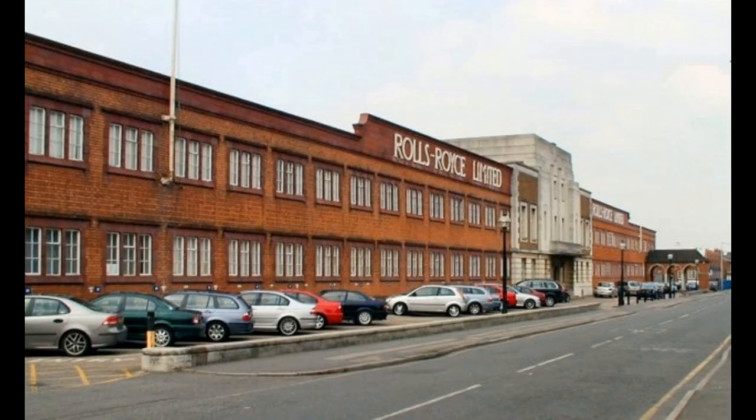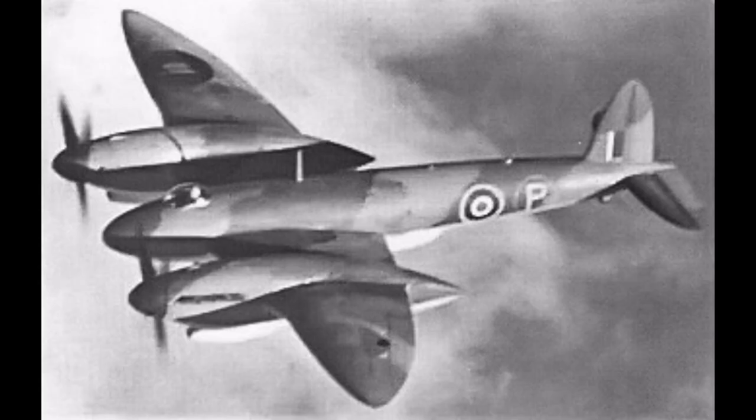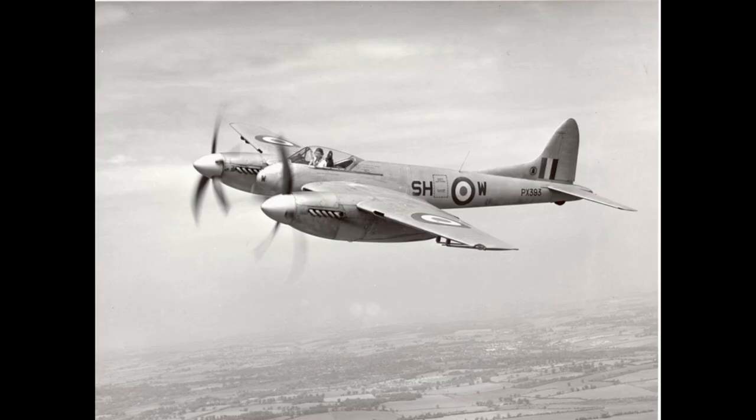In the early 1930s, Rolls-Royce started planning its future aero engine development program and realized there was a need for an engine larger than their 21-litre (1,296 cubic inch) Kestrel, which was being used with great success in a number of 1930s aircraft. Consequently, work was started on a new 1,100 hp (828 kW) class design known as the PV-12, with PV standing for private venture, 12-cylinder, as the company received no government funding for work on the project. The PV-12 was first run on the 15th of October 1933 and first flew in a Hawker Hart biplane, serial number K3036, on the 21st of February 1935.